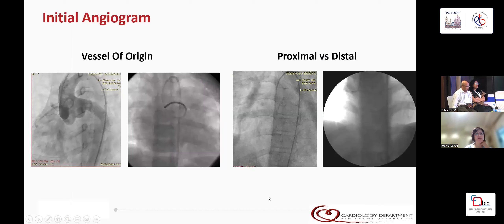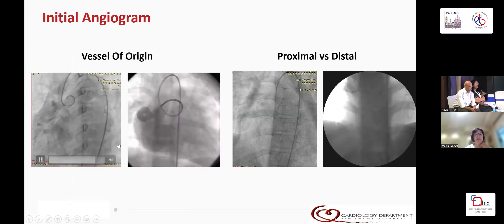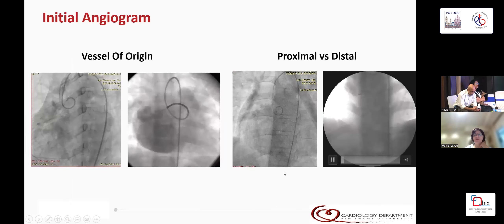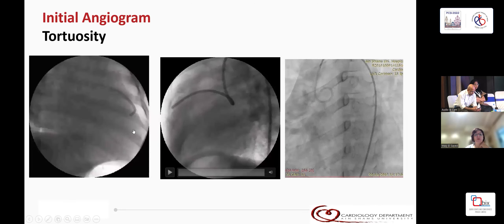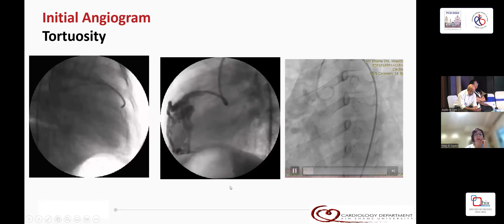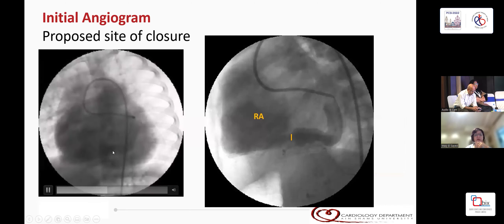The procedure starts with an initial angiogram — a non-selective angiogram in the aortic root. You have to know the vessel of origin, right or left, whether it is proximal or distal, and whether it is tortuous or straight. It is very important to know where the proposed site of closure is, so you do a selective angiogram. Our technique is to close it as distal as possible at the point of exit. Some investigators recommend closing it both proximal and distal, but we prefer only to close it as distal as possible.